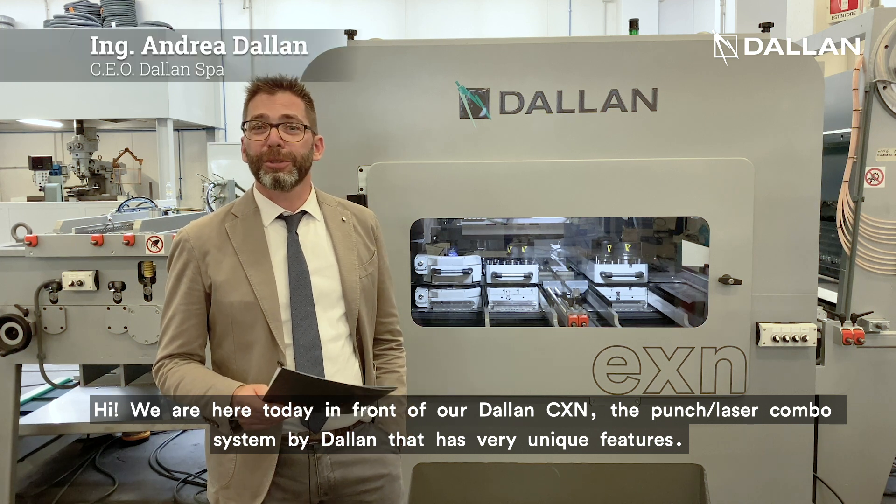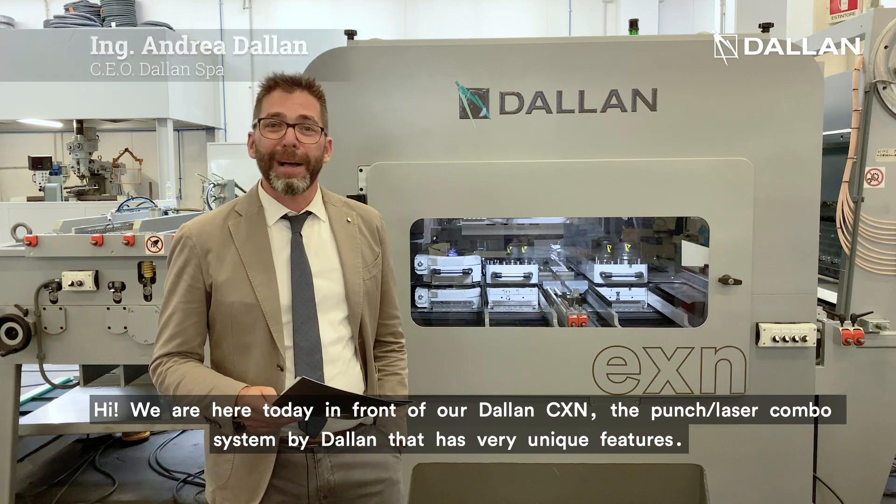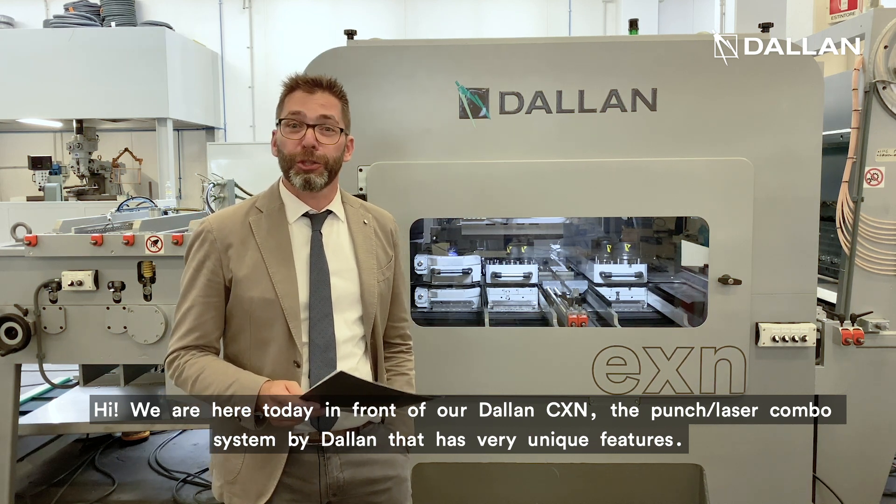Hi, we are here today in front of our new Dallan CXN, the punch laser combo system by Dallan that has very, very unique features.